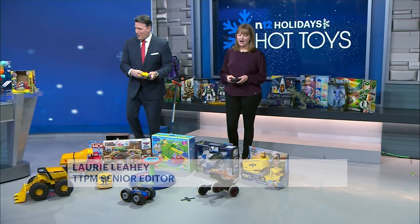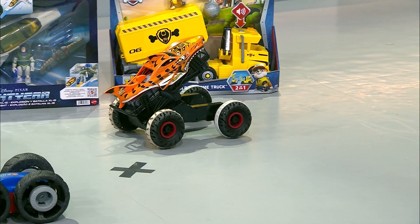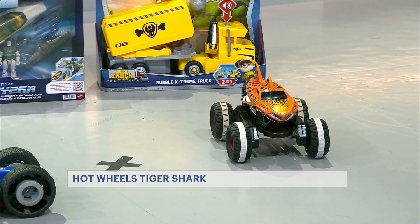So I have the Hot Wheels Tiger Shark. This is really cool because the big giant wheels will go over pretty much any terrain. You can take it outside, make it go over dirt, grass, whatever — make obstacle courses for it. It's a lot of fun, and it's got a really cool, fierce look.